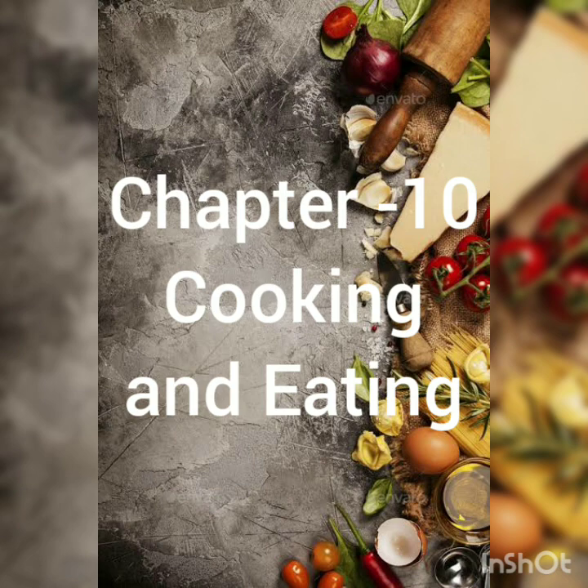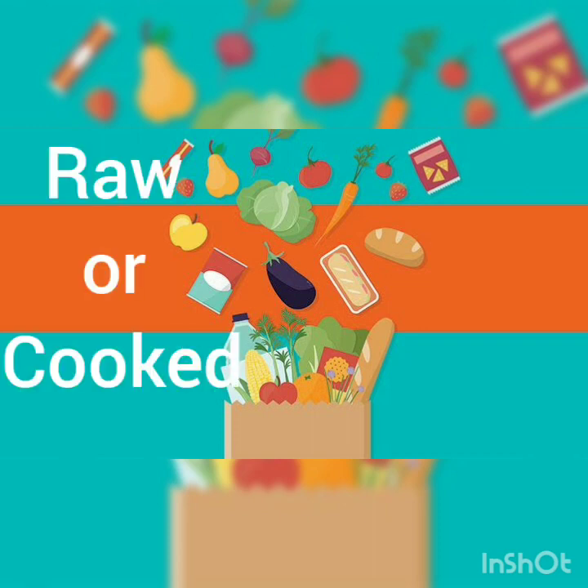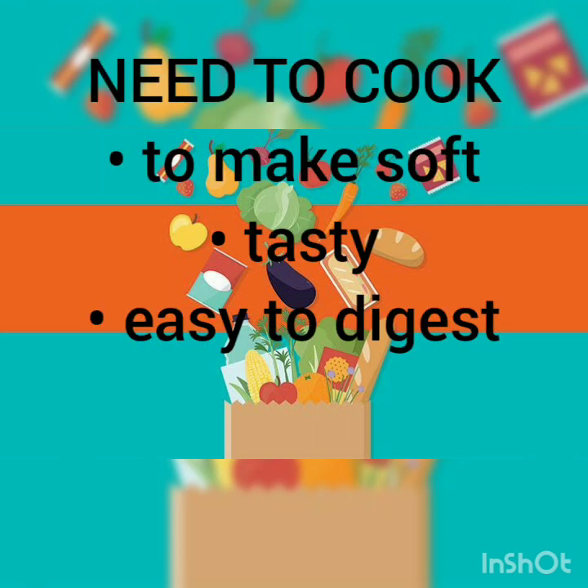As we know, food is very essential for our body. It helps us to grow, it gives us energy, it repairs our cells, it protects us from diseases, etc. The food that we take can be either raw or cooked. All the fruits and some vegetables like carrot, cucumber, and onion are food items that we can eat raw. Some food items like ladyfinger, eggs, meat, and rice need to be cooked to make them soft, tasty and easy to digest.